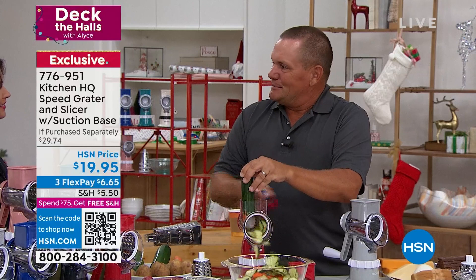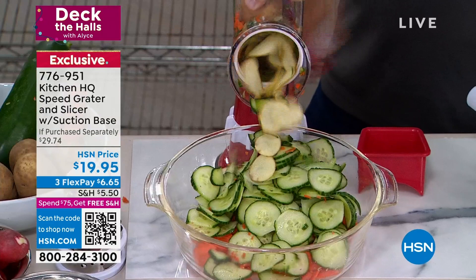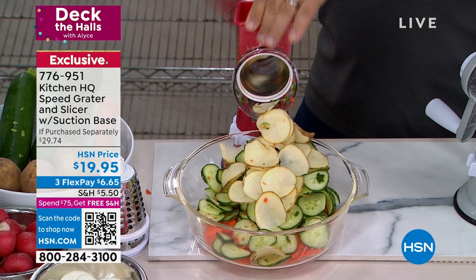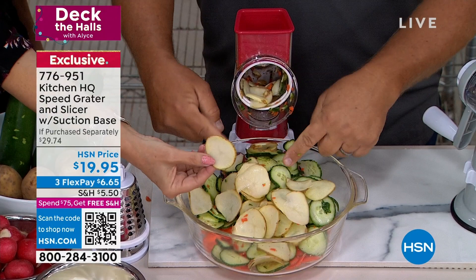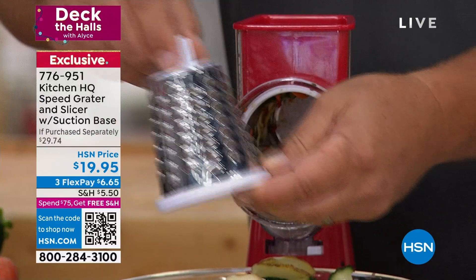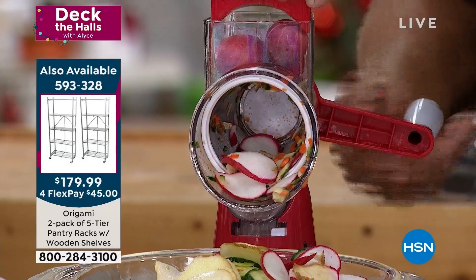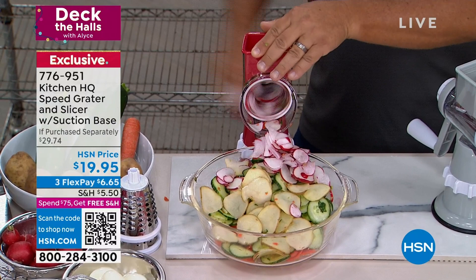It just suctions down to any smooth countertop or tabletop. You take your fruit or vegetable, meat or cheese, put it in the top of the machine. I'll put a potato in the top — we'll do some scalloped potatoes or homemade potato chips. It comes with a pusher that feeds it down through, so your fingers never get close to anything sharp. This drum is your slicing drum. It comes with three drums — look at that, it's perfect. Your slicing drum does perfect potato chips. You also have a coarse grating drum and a fine grating drum.